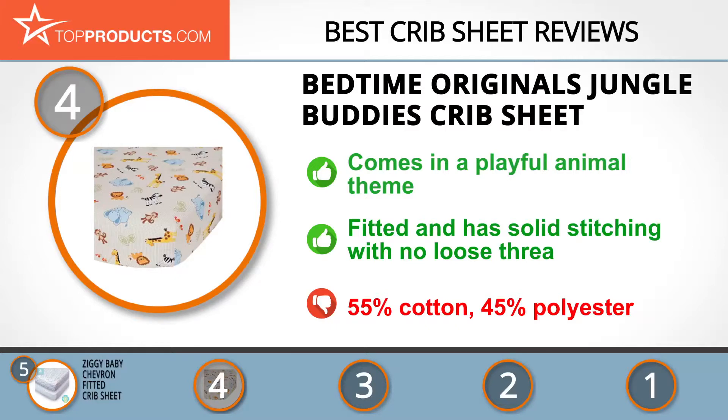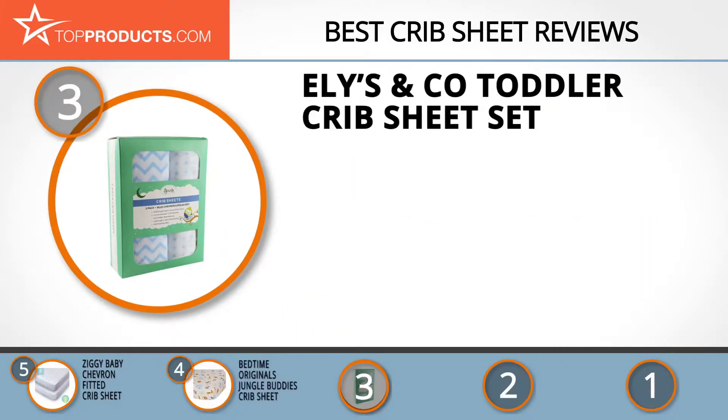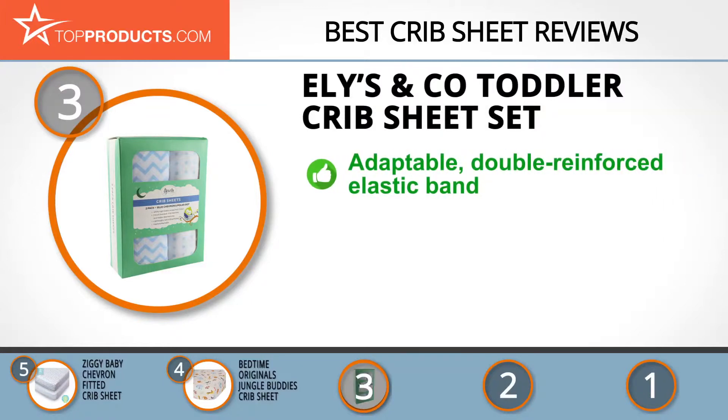The next product was chosen because it is a great choice for people looking for a crib sheet with lots of bells and whistles. At number 3 we have the Ellie's and Company toddler crib sheet set — your one-stop shop for high quality and comfortable bassinet and cradle sheets.